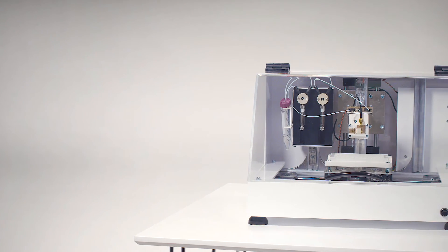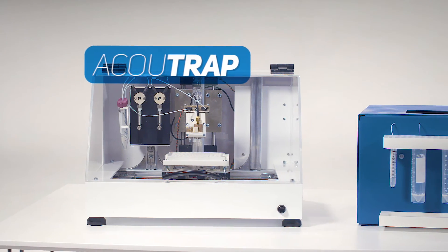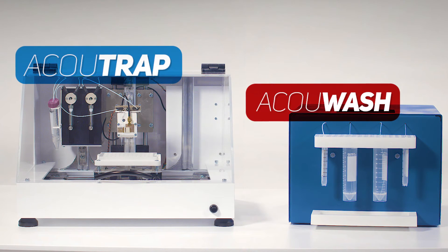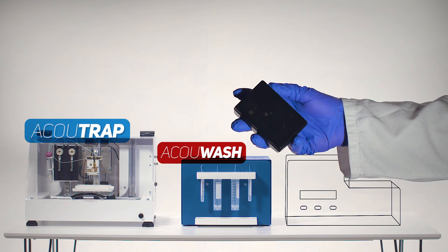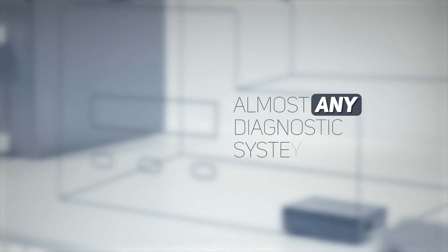The method can be practiced in AccuSort's own developed research instruments, AccuTrap and AccuWash. AccuSort is also developing a plug-in module for building into existing commercial diagnostic systems. This way, the technique could be implemented by almost any diagnostic system provider, without having to rebuild the entire system.